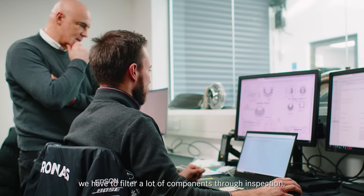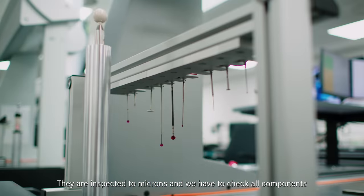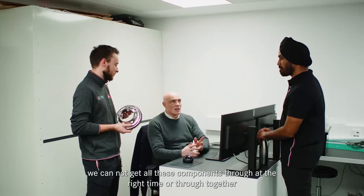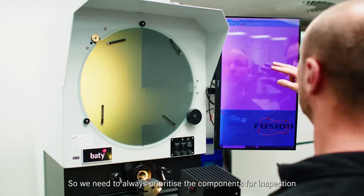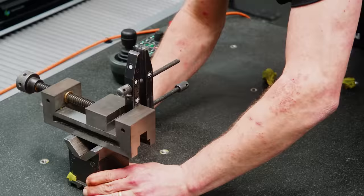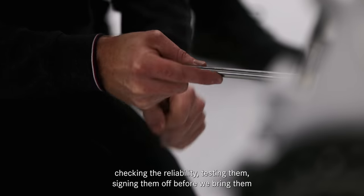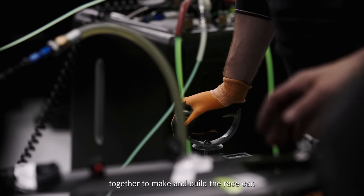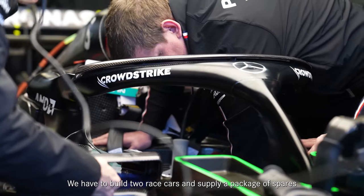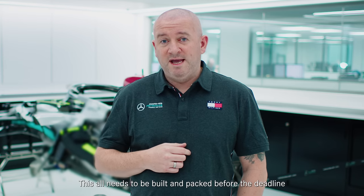February is the busiest time for us because we have to filter a lot of components through inspection. They are inspected to microns and we have to check all components that eventually go to the car. Because of the sheer quantity of components that make a Formula One car, we cannot get all these components through at the right time or together. So we need to always prioritise the components through inspection in terms of how we build the car, and this ranges from all assemblies. During February we're working on our car assemblies, checking the reliability, testing them, signing them off before we bring them together to make and build the race car. We have to build two race cars and supply a package of spares that will support the race team over the race weekend. This all needs to be built and packed before the deadline for the first race leaving.